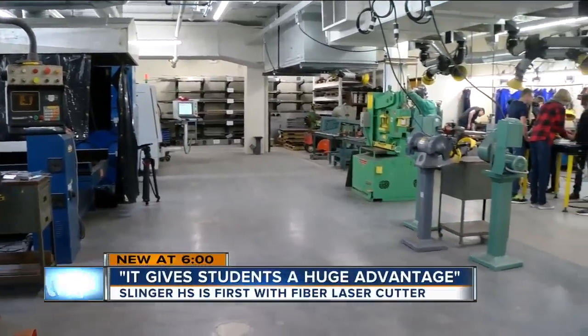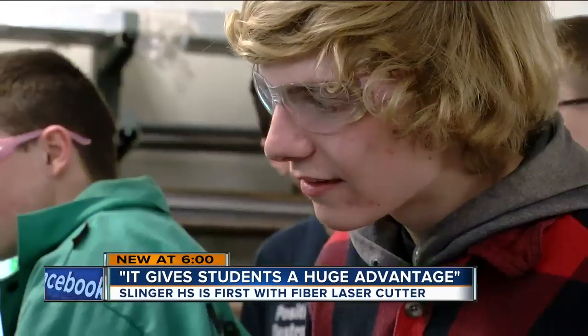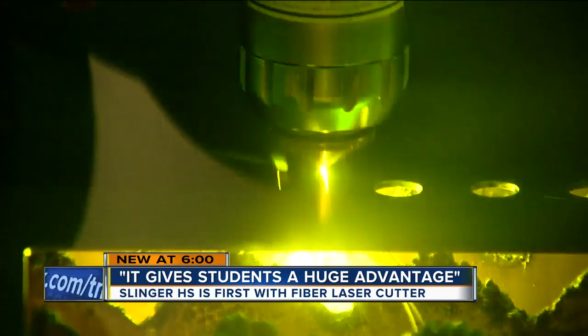This might look like a warehouse, but it's shop class at Slinger High School — first in the country to get a fiber laser cutter, and still the only one in the state.